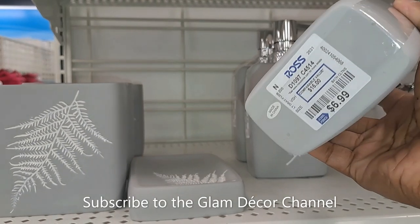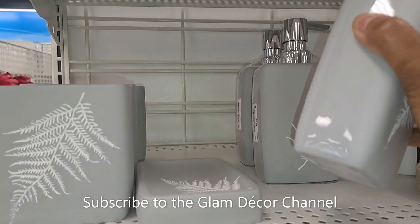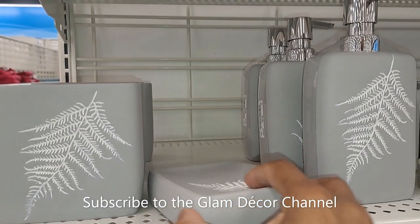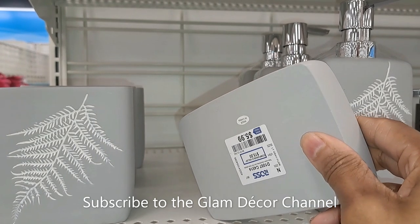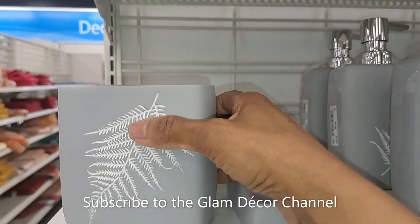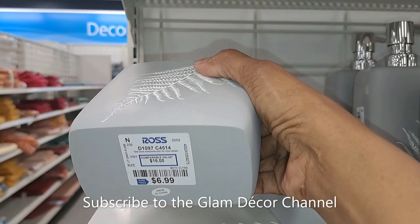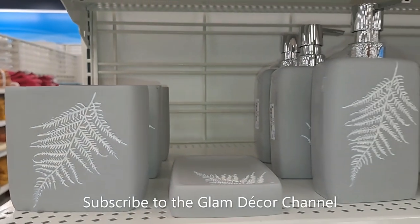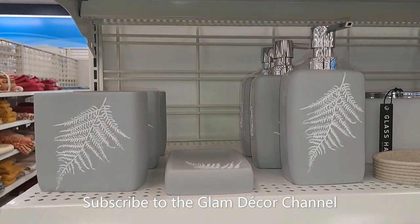And that's all I found at Ross — they just didn't have a lot. But this caught my eye: $6.99 for the hand soap set, and looks like $5.99 for the soap dish.